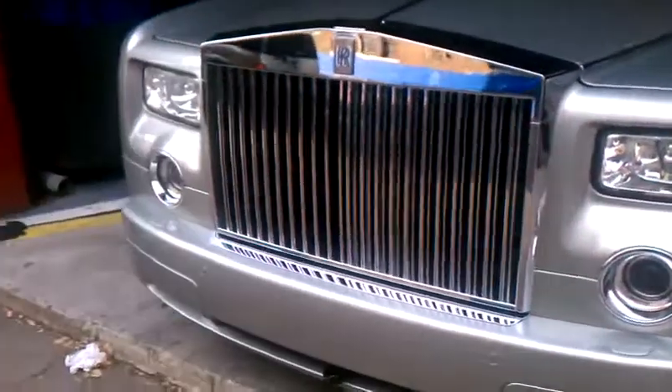Yo, yo, yo, what it is — it's Sean Fleming, a.k.a. Sean Up, coming at you with the hottest cars, hottest rides in Philly. Right now you're looking at the Rolls Royce Phantom.